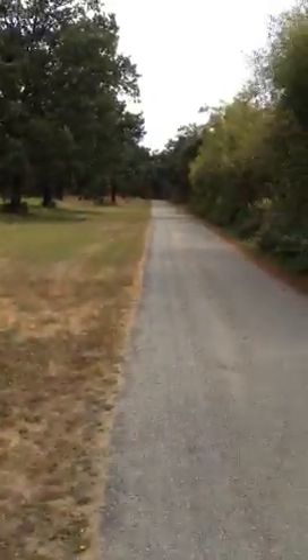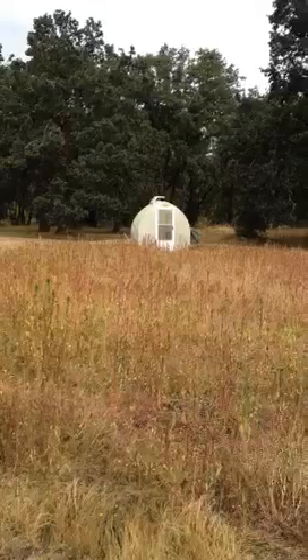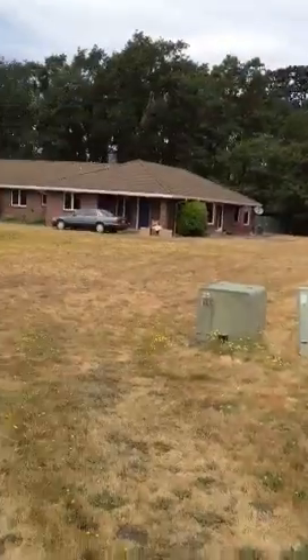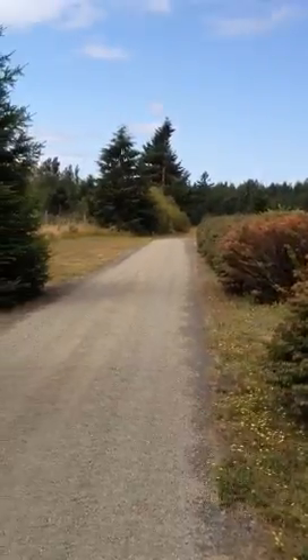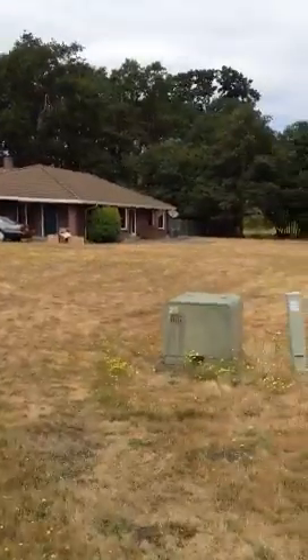We've just come down the long drive from the main road along Scatter Creek. Stacy's greenhouse is out there. The driveway goes down this way, curves around, and comes in the back part of the house.